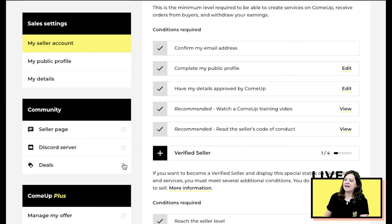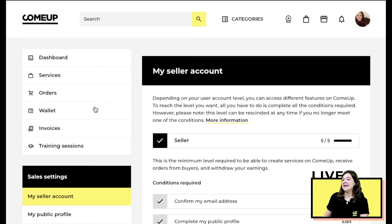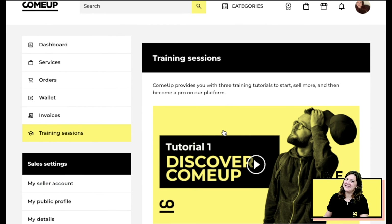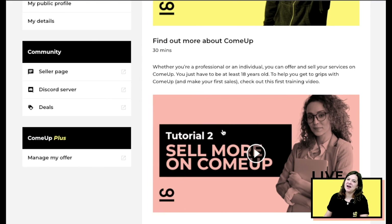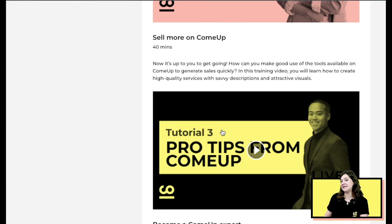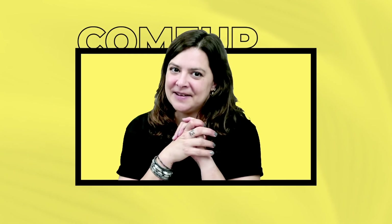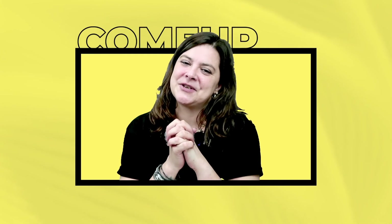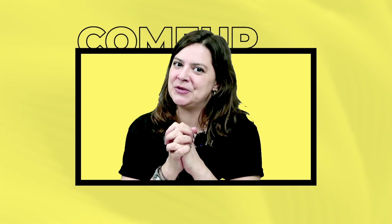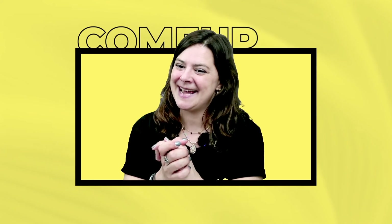One last thing we always stress: the training sessions and tutorial videos are extremely important if you want to sell successfully on the platform. We're done — thank you for following along today. We'll speak soon to introduce other parts of ComeUp, and we wish you a lot of success and a ton of cash!